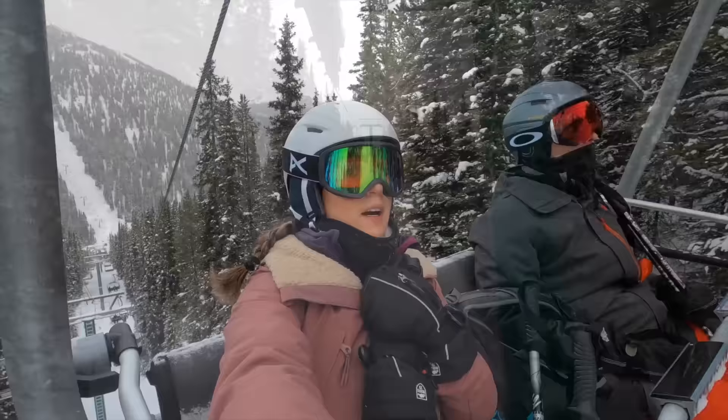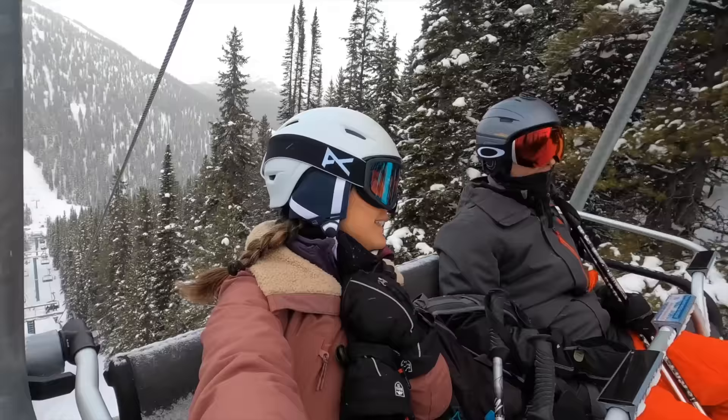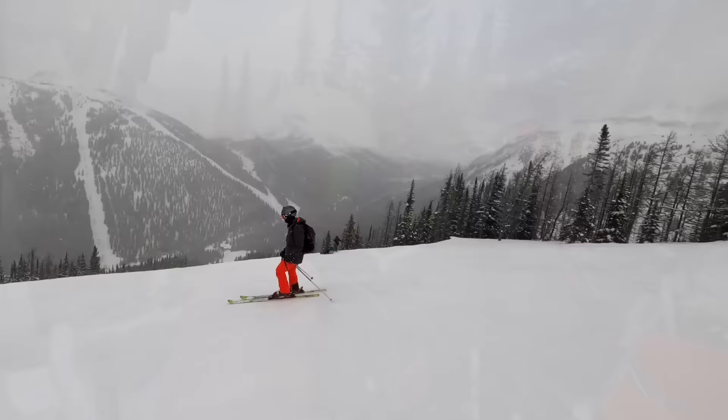That was a nice first run. It's snowing right now, which makes the trails way nicer. And now we're on our way to Larch.